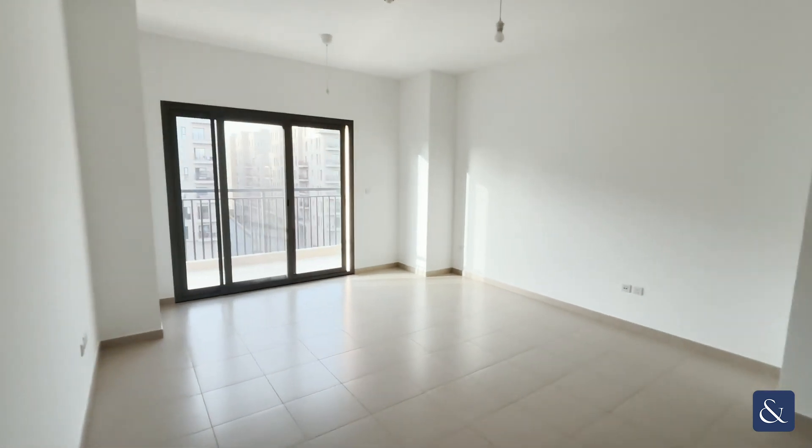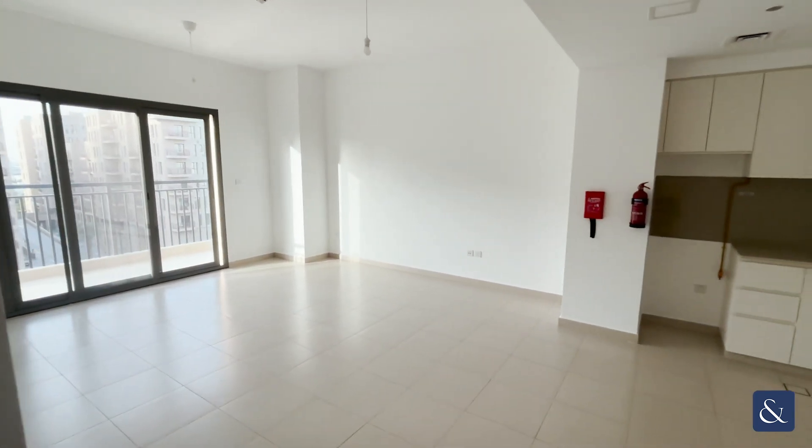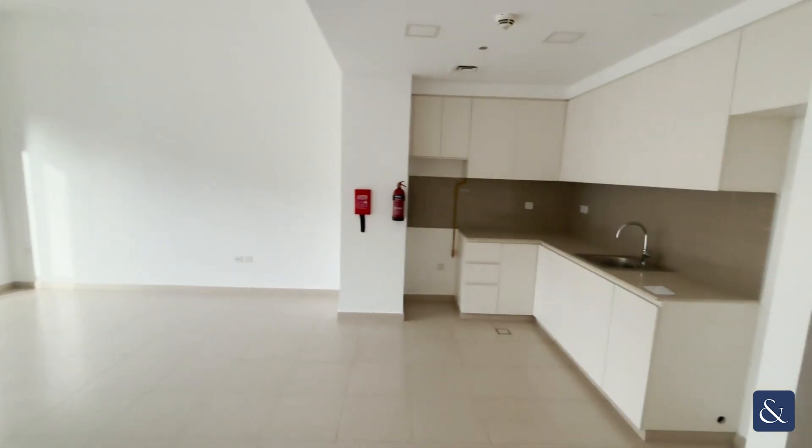As we can see, this is our living area, nice and open. To our right, we have our kitchen area.